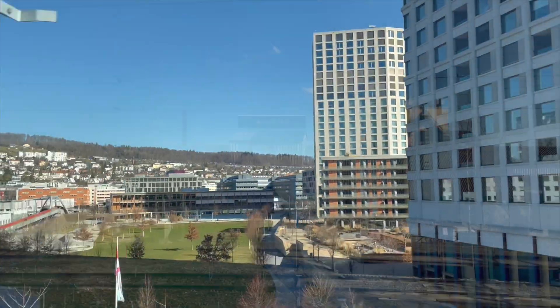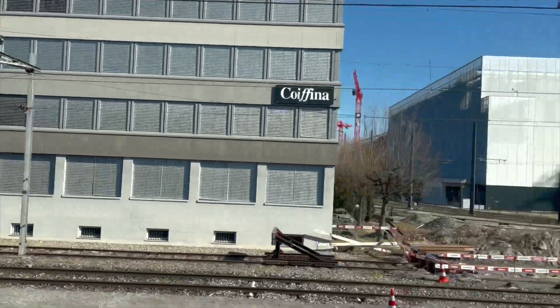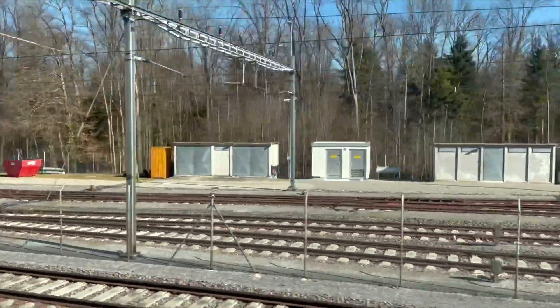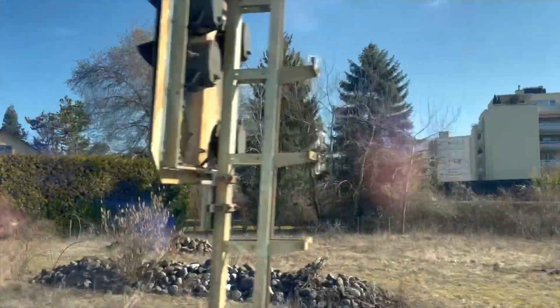The RE 450 trains are made up of a locomotive pulling three double-deck passenger coaches, the back of which has a control unit. Our service is operated by SBB CFF FFS — the Swiss Federal Railways. Their abbreviation is so long because it is a trilingual name.